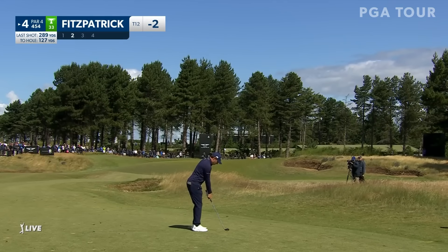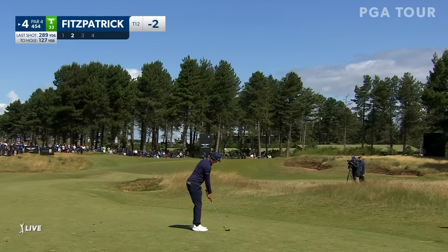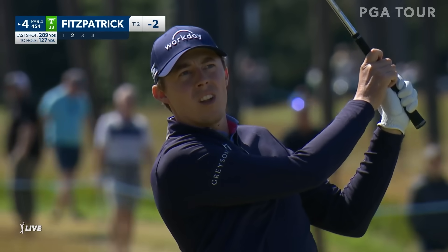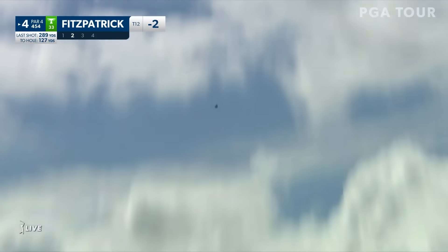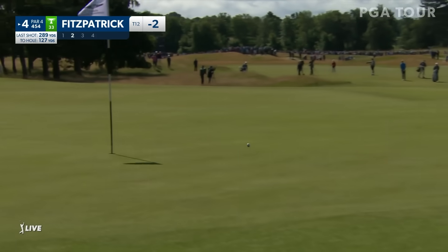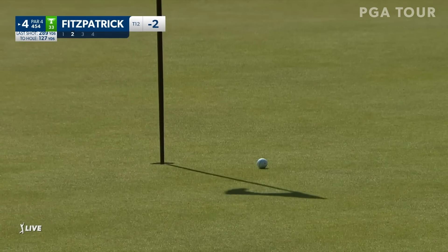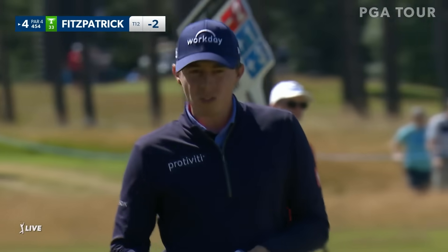With the breeze, just wondering if he's going to lean on the sand iron, generate the spin required to bring it to a nice halt. Looks like it. Put a little extra on that — hit it hard. Pick it up. Beautiful shot there.